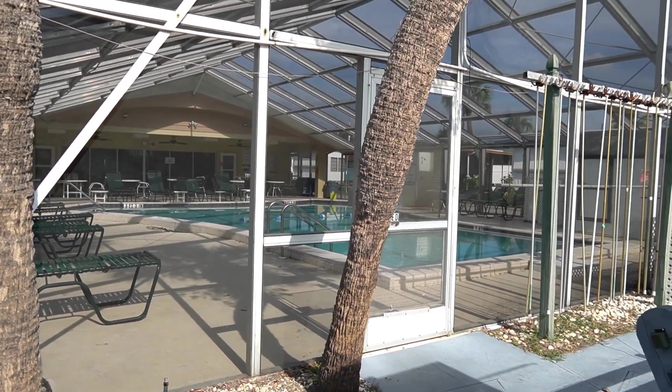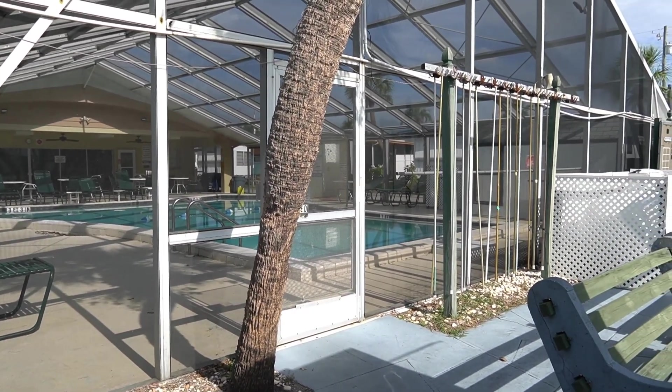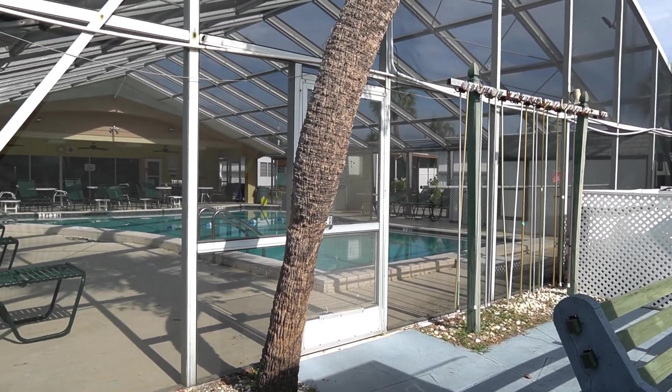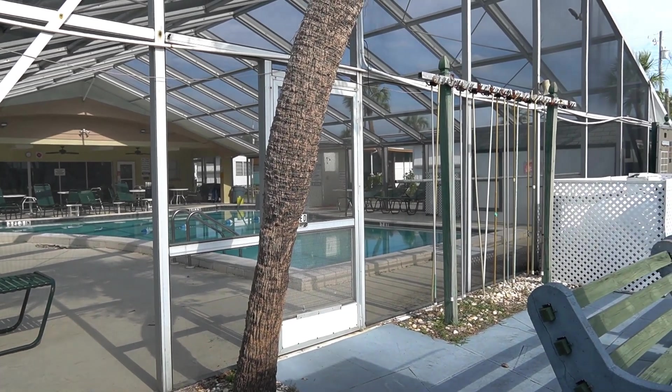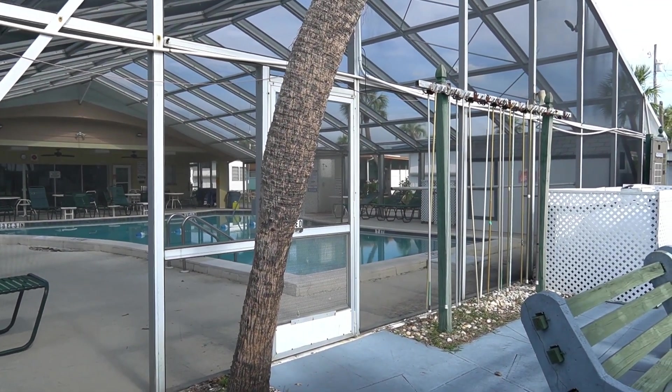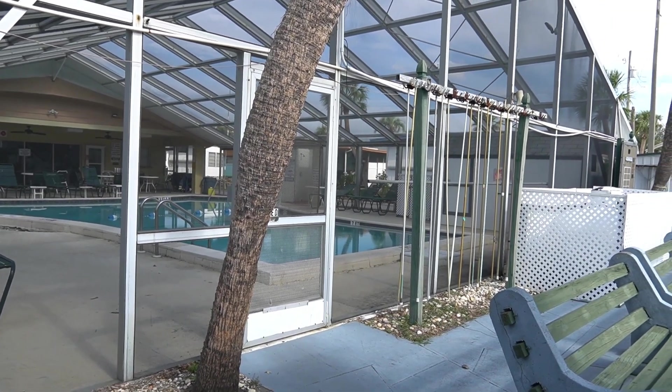This is a great park — close to the beach, tons of shopping around here. As always, thank you for watching. This is Greg, SLR Mobile Homes — we'll see you next time.